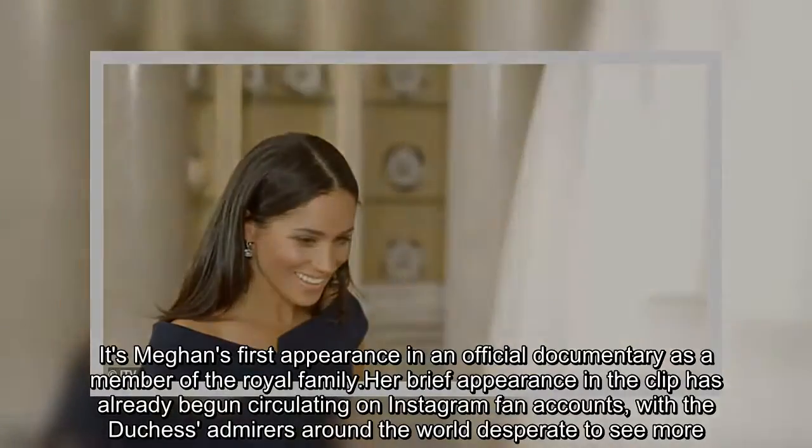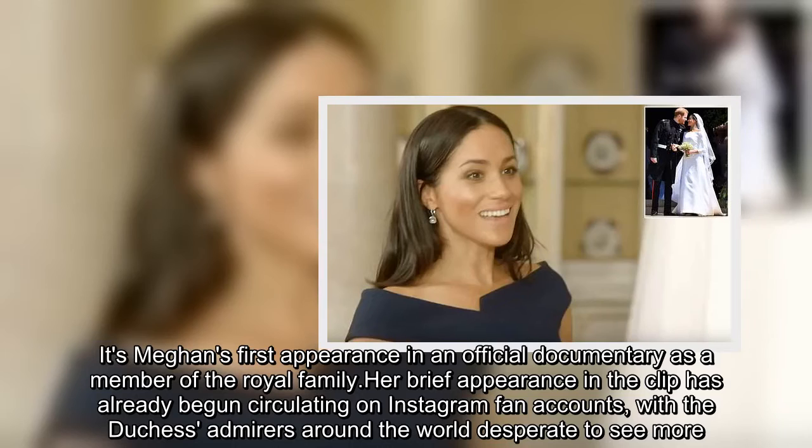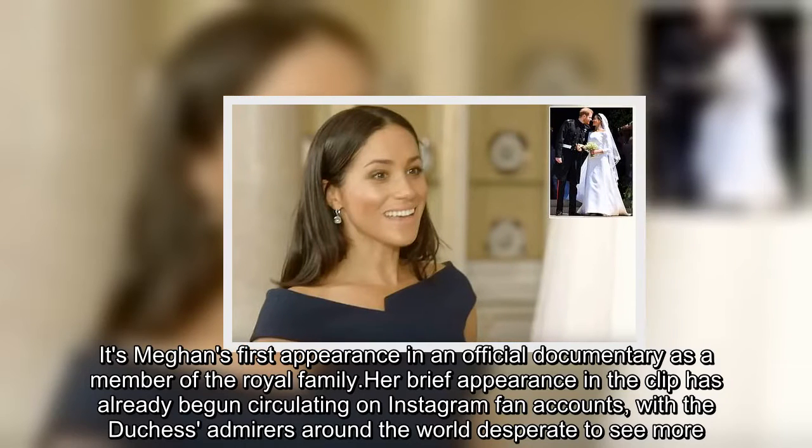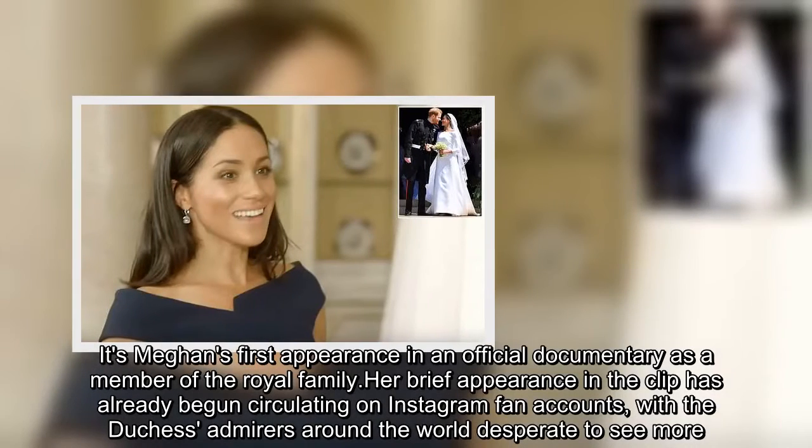It's Meghan's first appearance in an official documentary as a member of the royal family. Her brief appearance in the clip has already begun circulating on Instagram fan accounts, with the Duchess's admirers around the world desperate to see more.